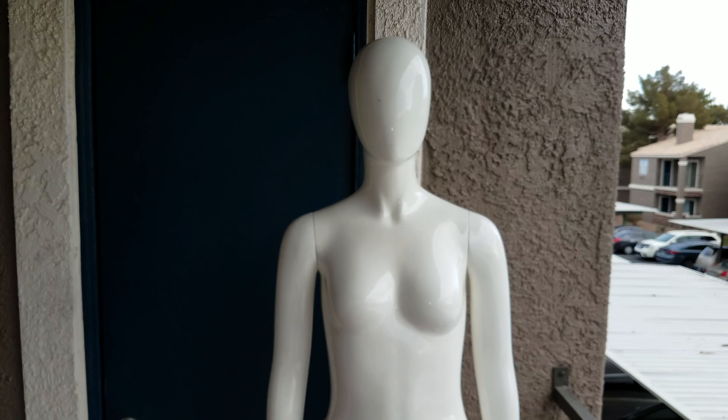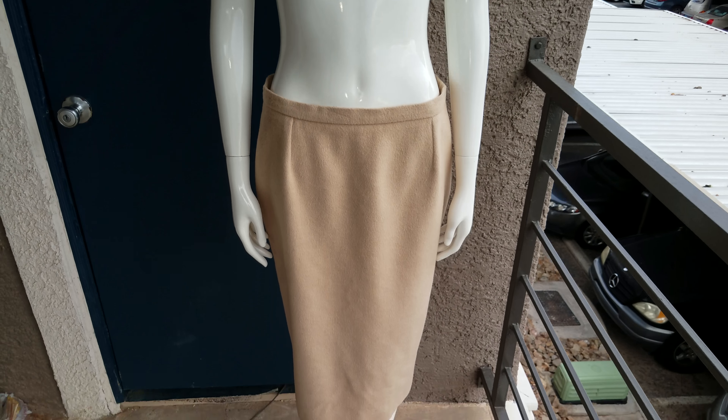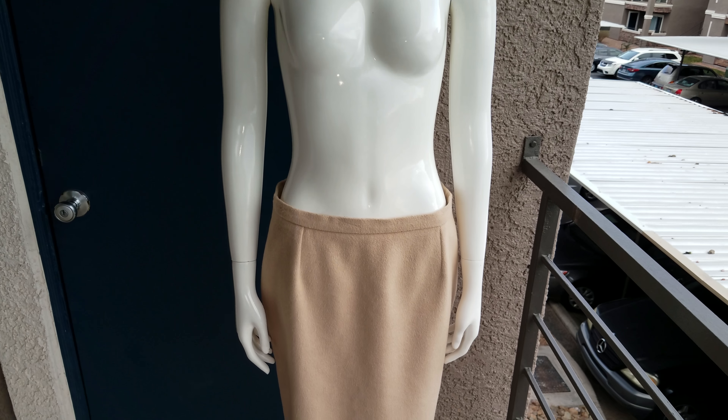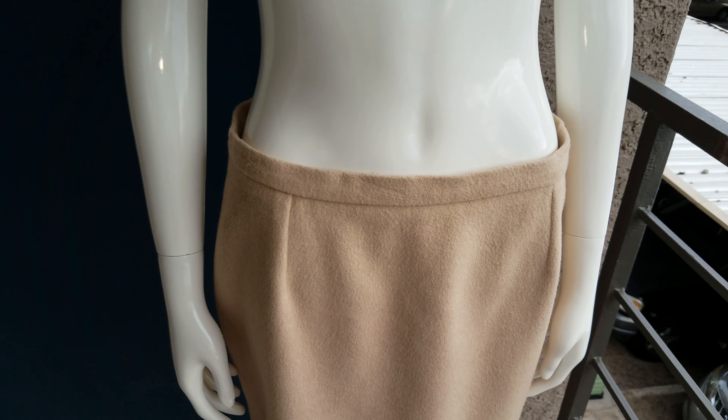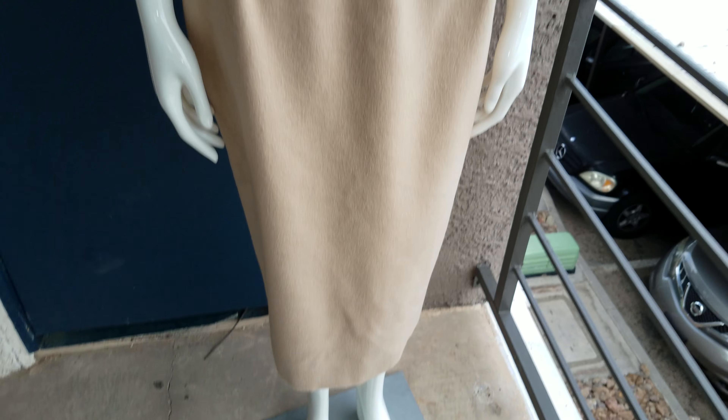I saw this beauty. You guys are looking and saying okay, it's a pencil skirt — it's gorgeous, simple, classic. Let me move in a little closer. It is amazingly clean. When you go thrifting — which is what I was doing last night when I get bored — you find pieces like this.